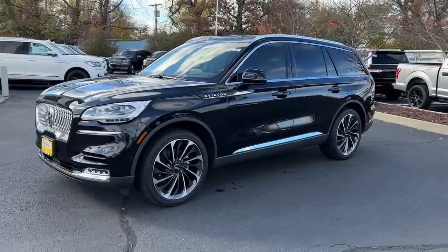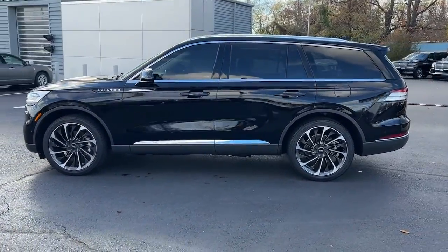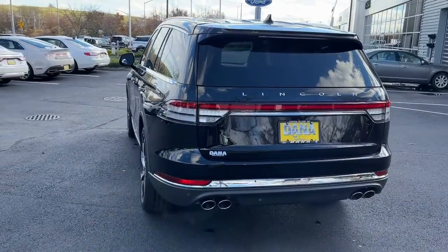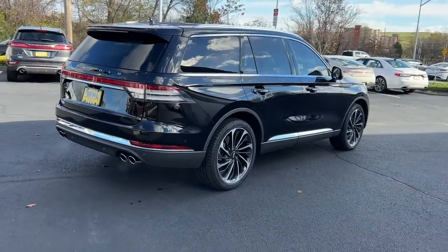These are just some of the great options this vehicle comes with: panoramic roof, navigation system, keyless entry, power passenger seat, heated rear seat, fog lamps, adaptive cruise control, satellite radio, power lift gate, aluminum wheels.